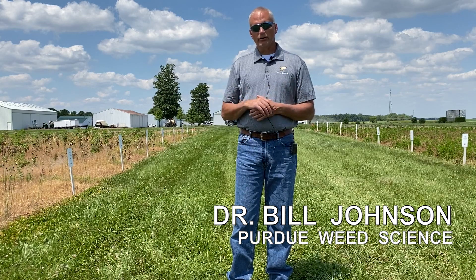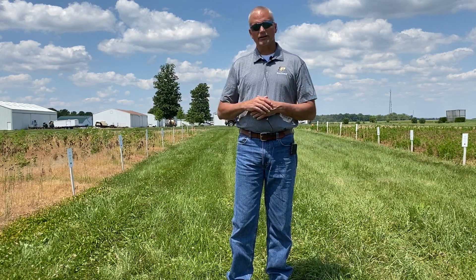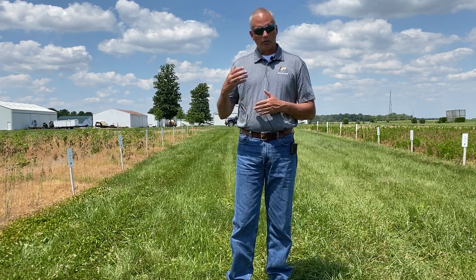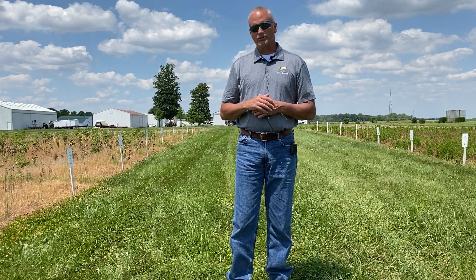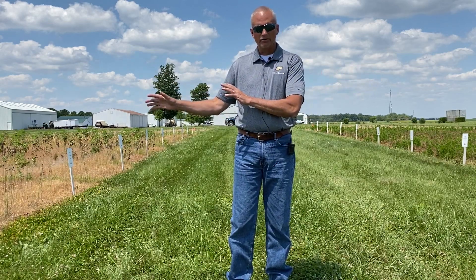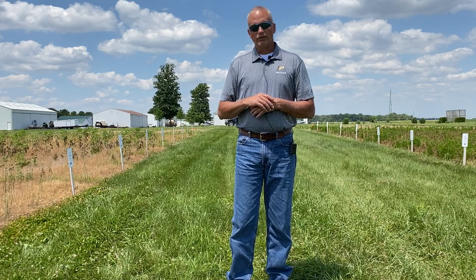Today we're going to walk down through some plots that we've sprayed some burndown treatments on about 12 days ago. We want to walk through some of the things we're seeing in this central or west-central Indiana type environment this spring — discussing efficacy on mare's tail on one side, giant ragweed on the other side, and then give you some conclusions at the end.